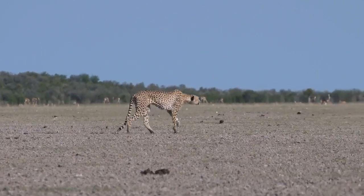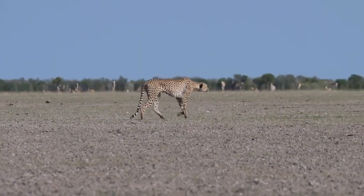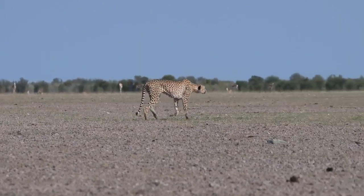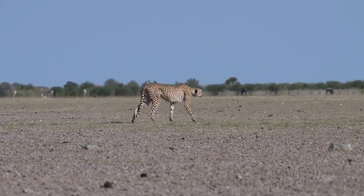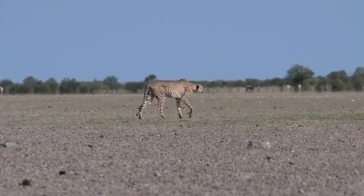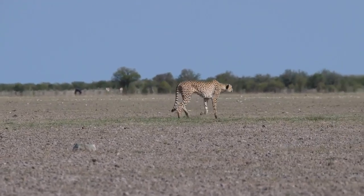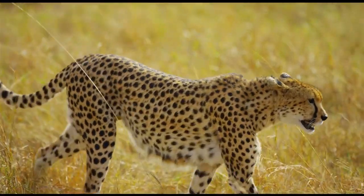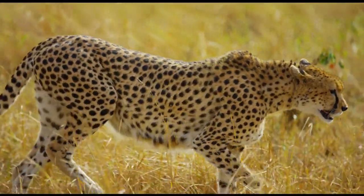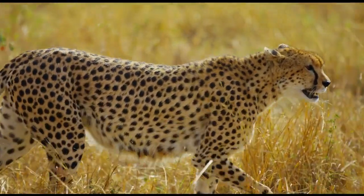7. Cheetah legs. A cheetah's legs are longer and leaner than other members of the cat family. Their legs also contain spring-like ligaments to help with endurance. Like the horse, the cheetah can raise all four feet off the ground and pass them under the body whilst bounding along. The cheetah's stride length is an incredible 25 feet, or 7.6 meters.